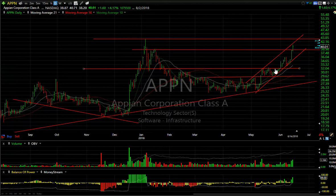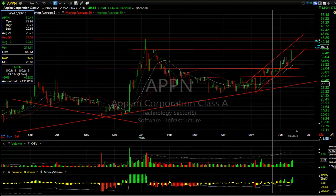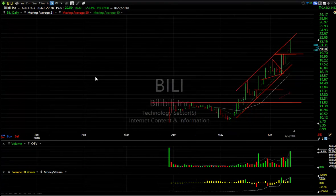APPN, which we gave you when it broke out for a swing, has already moved from 32 to 40. It looks like it's going to hit the secondary target of 43. At that point we'll have to re-gauge, but it will have moved from the 29-and-change area up to 43 — that may be good enough for that swing to be ended, at least for now.